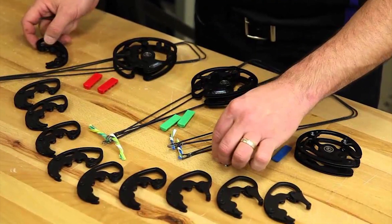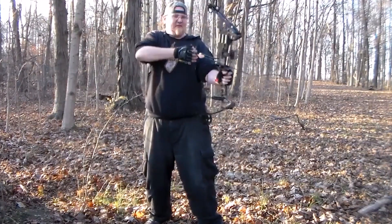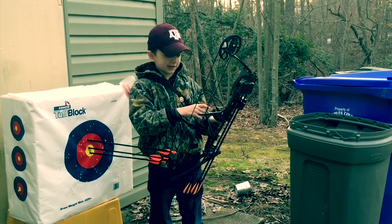Its adjustable draw modules enable quick and easy weight changes without a bow press. The Barnett Vortex Youth Archery Bow delivers hours of shooting fun and provides young hunting enthusiasts an opportunity in the woods.